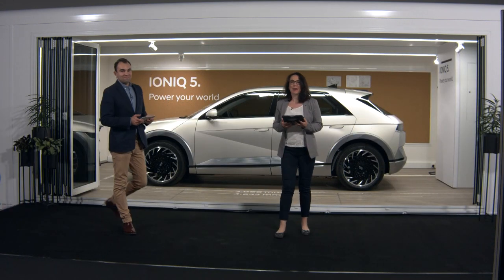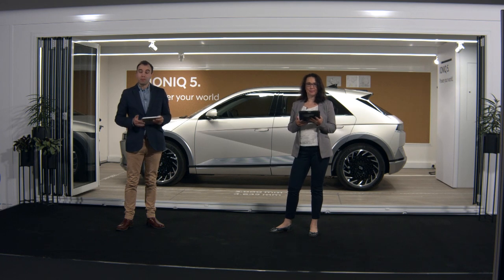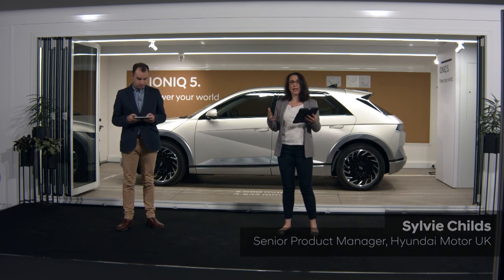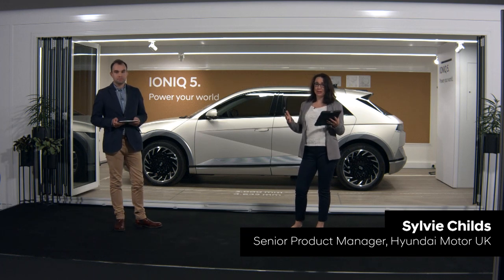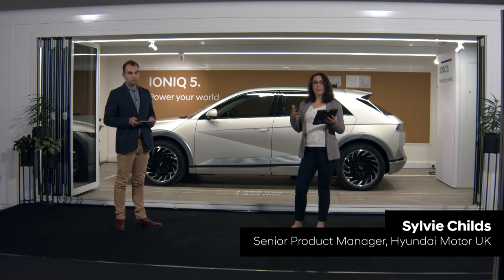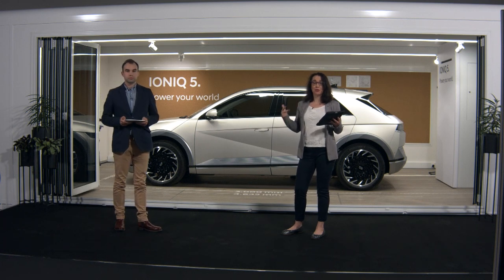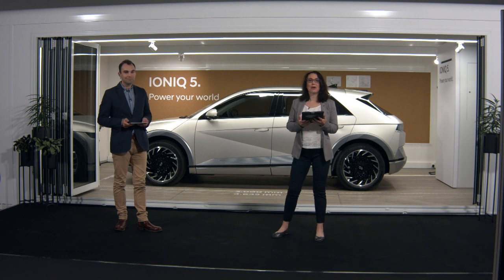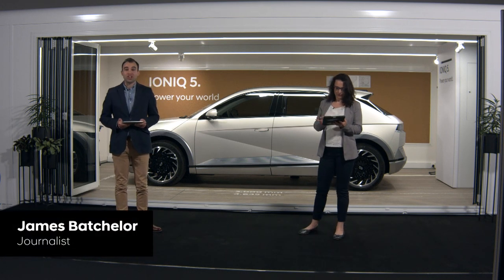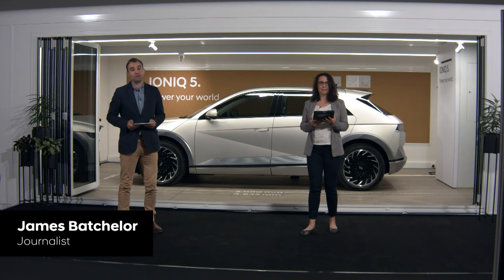Good evening everyone, my name is Sylvie Childs and I'm IONIQ 5 senior product manager here in the UK. Good evening, my name is James Batchelor and I'm a journalist working with the IONIQ 5 product team. We're going to spend the next 20 minutes telling you the story of IONIQ 5. We'll talk about the design inside and out and the inspiration behind it, the new platform and what that means in terms of charging, powertrain and space, and of course the high-tech features available on Project 45. We'll also talk in detail about range, charging, powertrains, drive, trim, options and performance details.